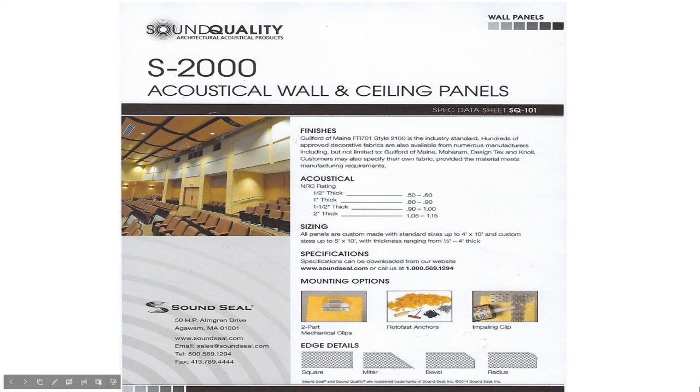These panels get fastened either glued in place or we use Roto-Fast anchors. You can see the different edge conditions: square will work in with the millwork; a miter and bevel for a raised-panel look; and a radius option, which we don't use much of but it is a possibility.